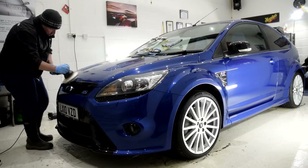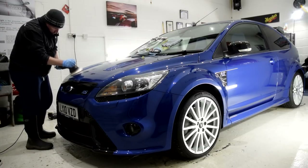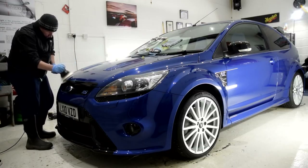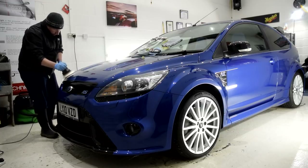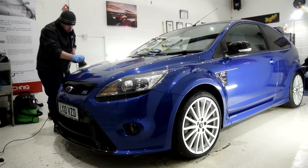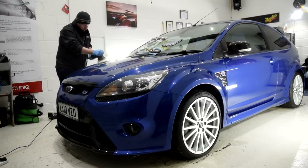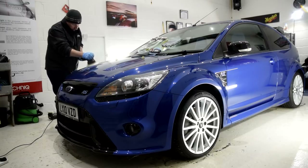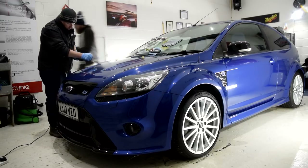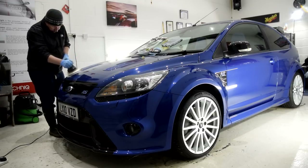We finished the day with guided tuition about using the smaller Rupes Mini Bigfoot machine. We dressed the engine bay, polished the exhaust tips using wire wool, and wet sanded a small area on the front bumper to vastly improve the appearance of a troublesome defect. We dressed the tyres, cleaned the door shuts and sills, and then finished the day by applying Gyeon Technic XO V4 to the bonnet and Swiss Back Shield for the roof.